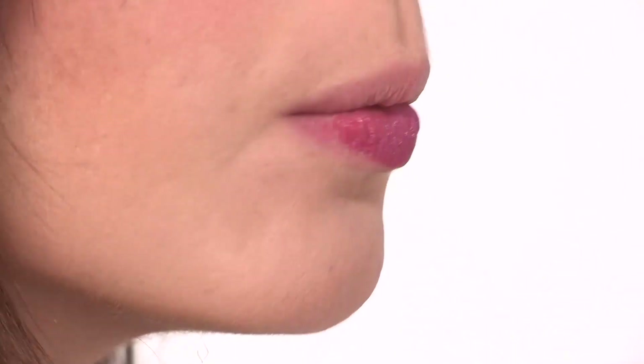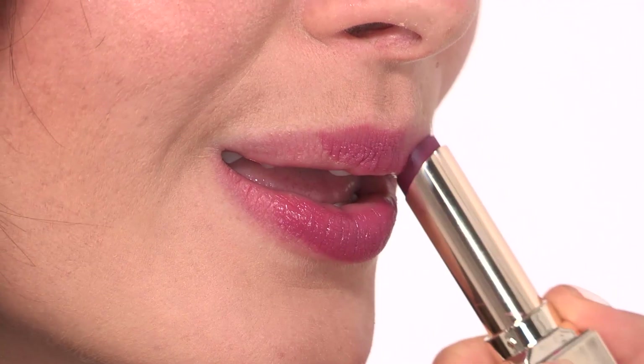To finish off this look I'm going to be using this Clarins lipstick Rouge Eclat called True Aubergine. I'm using it straight from the stick — it's quite a red wine colour, kind of purpley. I'm just using my fingers to neaten up the edges.